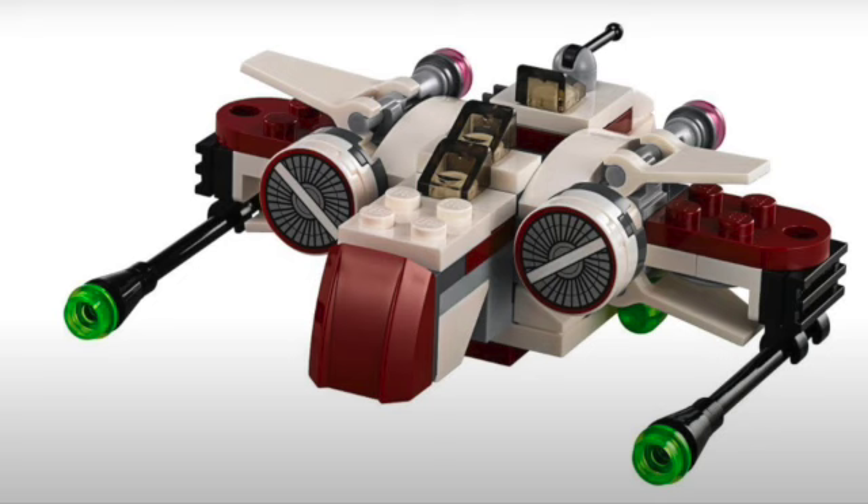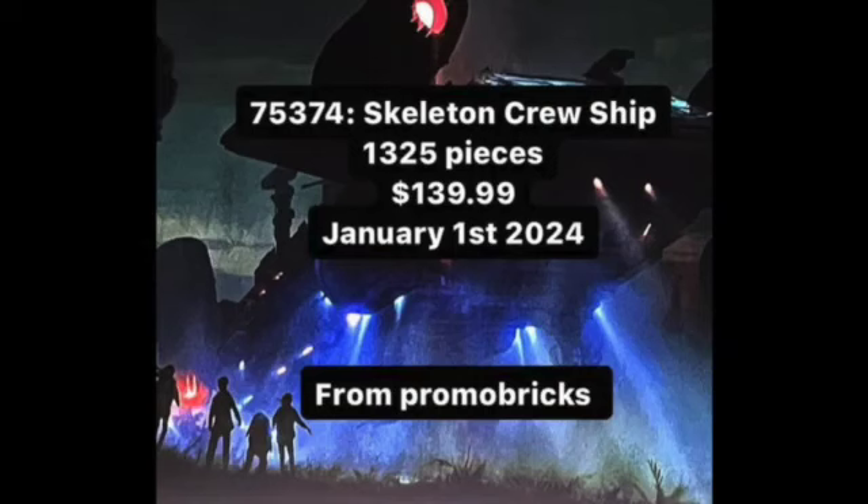Next we have 75374, the Skeleton Crew ship: 1,325 pieces, $140 US dollars, releasing January 1st, 2024. I believe this is our first ship over $100 for a January 1st lineup.